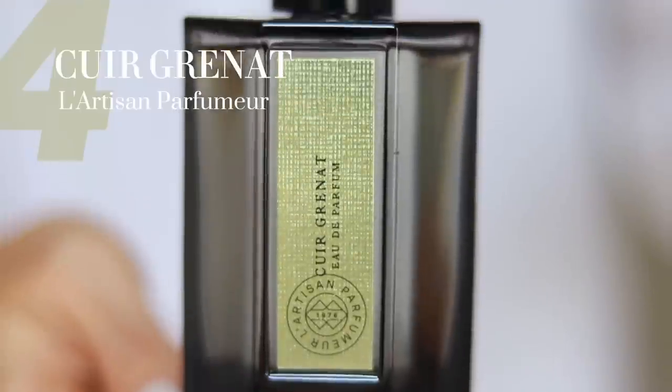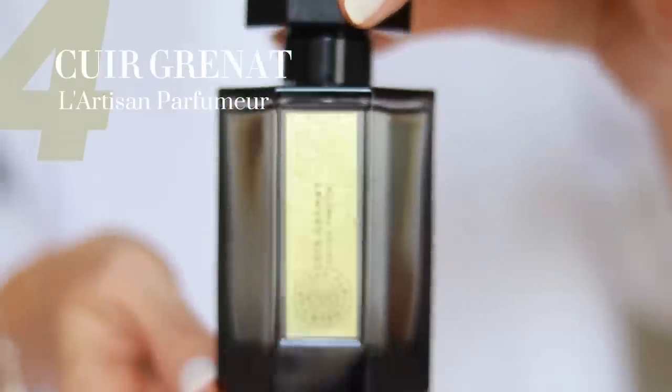If you watch my monthly new fragrance review you would have heard of this one. It is the new Cuir Grenat by L'Artisan Parfumeur, and this perfume is so good — it's a 10 out of 10, 11 out of 10 even, as far as leathery fragrances go.